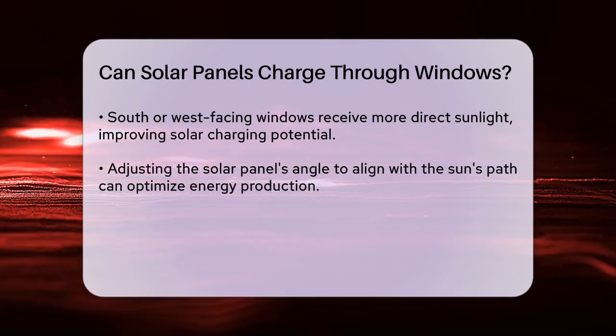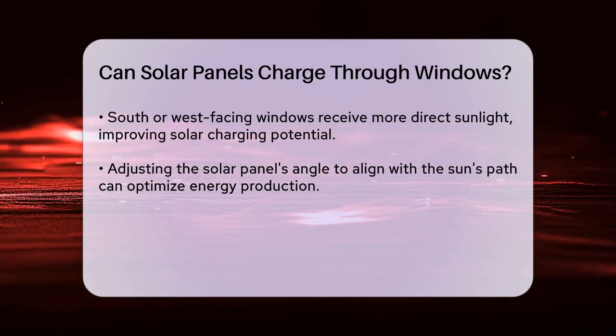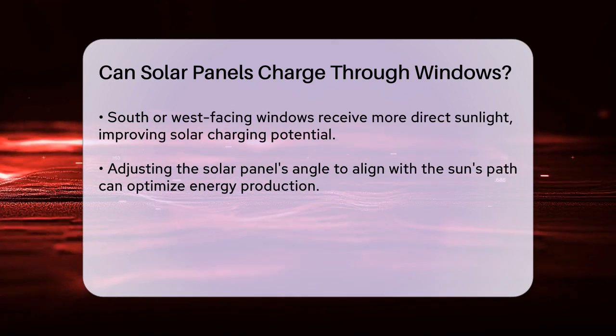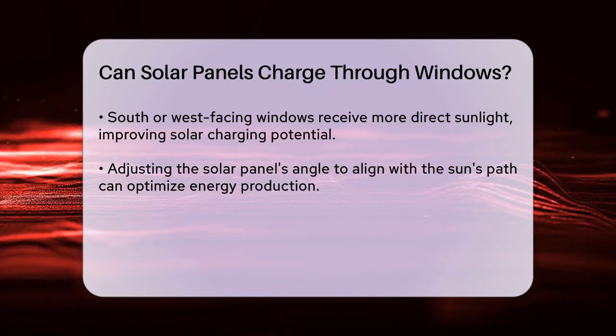To maximize efficiency, you can use high-efficiency solar panels that can generate more electricity with less sunlight. Special window films that allow more sunlight to pass through while maintaining insulation and privacy can also be helpful.